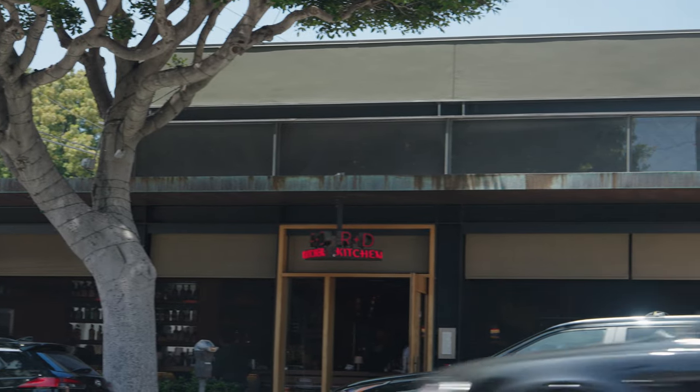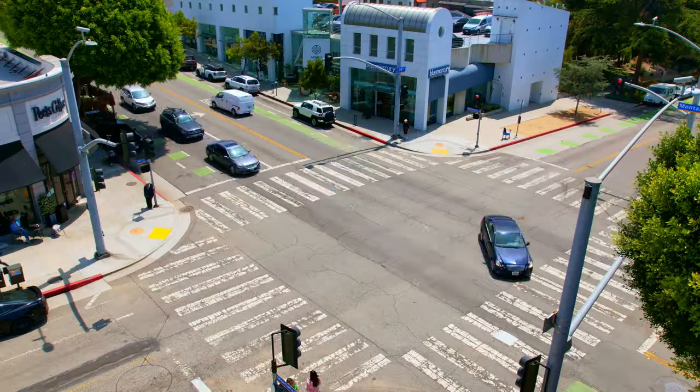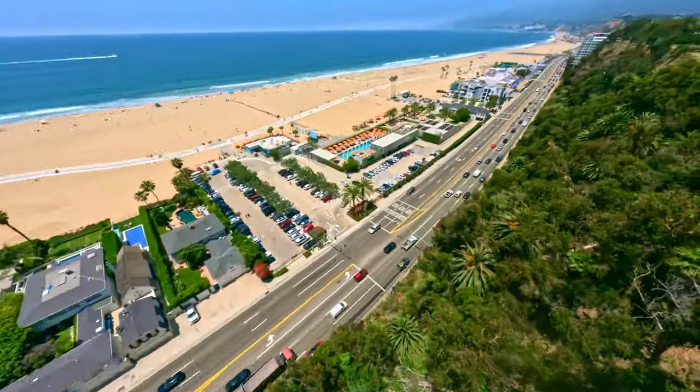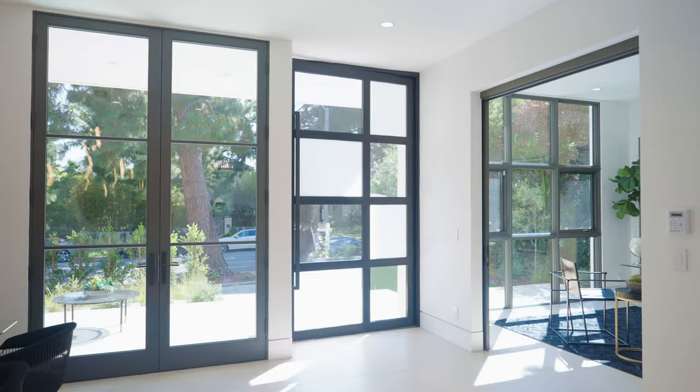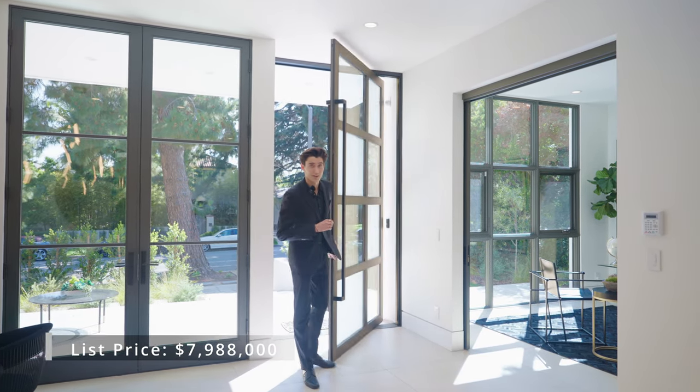Nestled just a few blocks away from some of LA's most popular dining establishments, finest schools, upscale boutiques, and picturesque beaches, this residence presents the perfect fusion of convenience and luxury. Just under an eight million dollar investment affords you the privilege of calling this stunning property home.